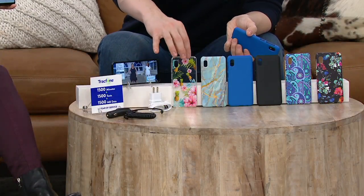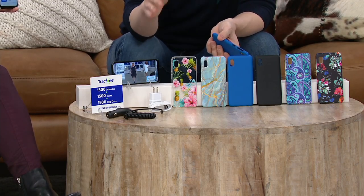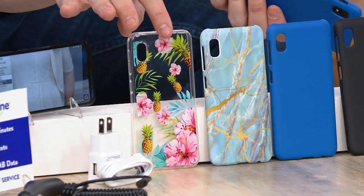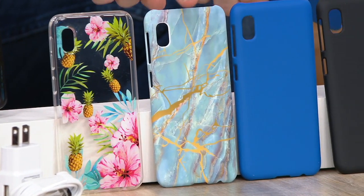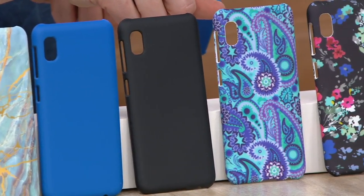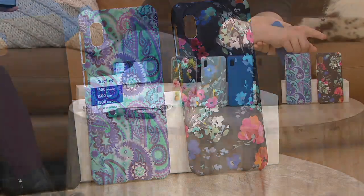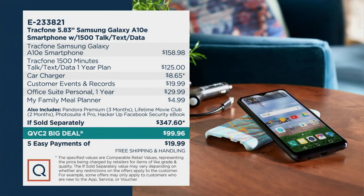All you need to do is choose which case you want. If you're picking up a couple of phones for your family — one for you, one for your husband, one for your kids — everybody can identify their phone and it also protects it. Your color choices are Tropical, Blue Marble — don't wait on that, everybody's going crazy for it — Navy Blue, Black, Purple Paisley, and Navy Flower, which is also brand new. Free shipping and handling. Five months to pay, just $20 a month. You're saving over $247. E233821 is your item number.